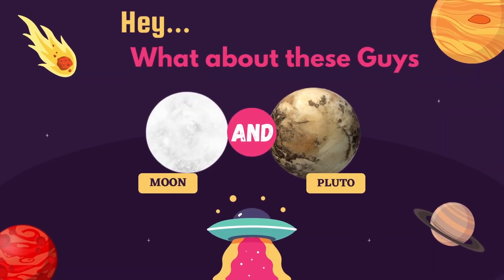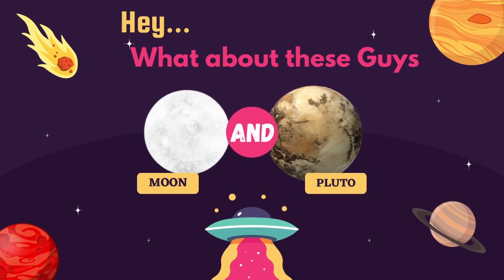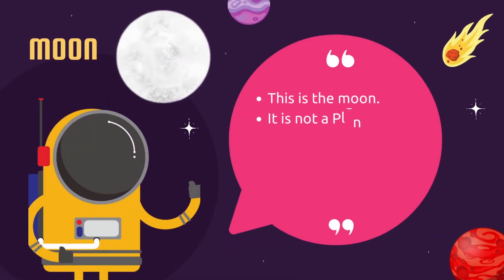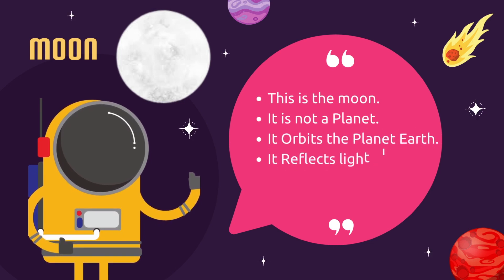This is Neptune — it is an icy gas giant, has more storms, and is the coldest planet. What about these guys? This is the Moon — it is not a planet. It orbits the planet Earth and reflects light from the Sun to the Earth.